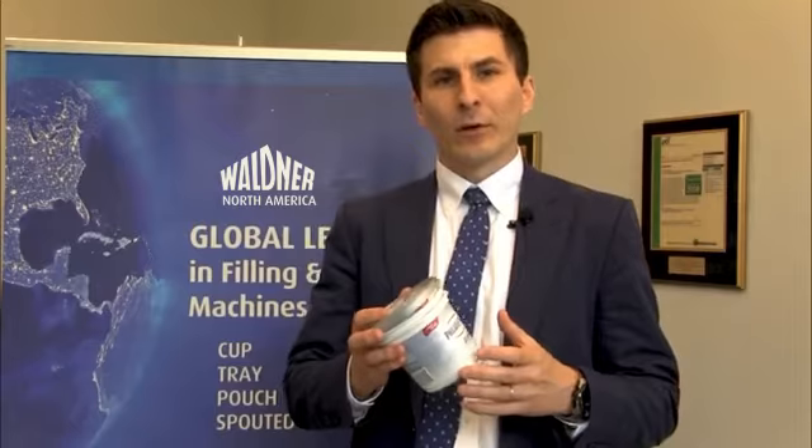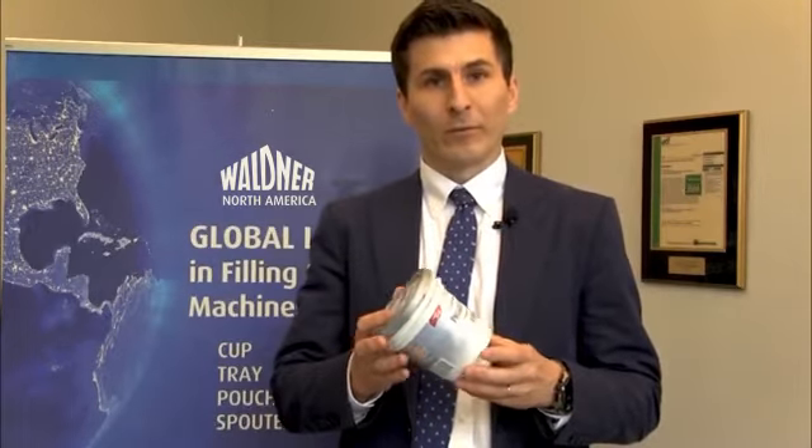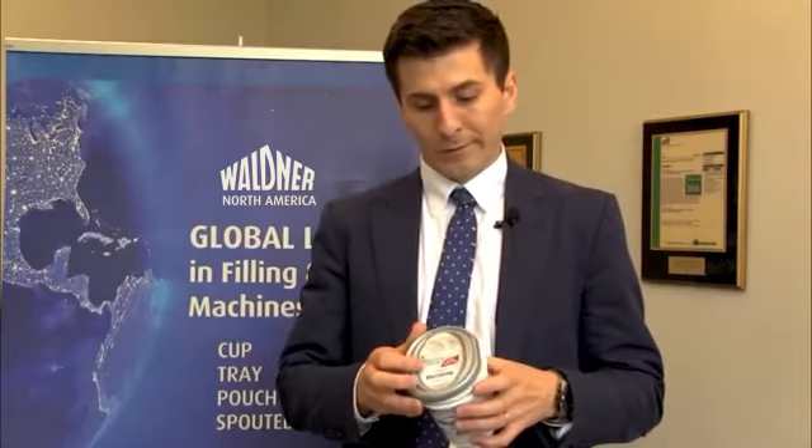The application I'd like to talk about today is filling cream cheese in cups. What would be the benefits of getting a Waldner filling and sealing machine for filling cream cheese in cups versus our competition? The importance with the Waldner filling and sealing machine is the high overall equipment effectiveness, the ability to change over quickly between products and between package formats.